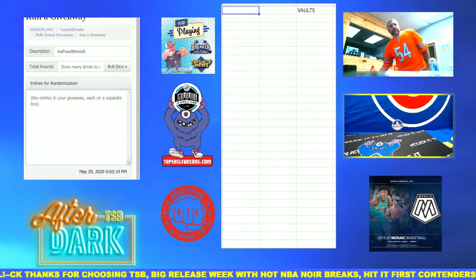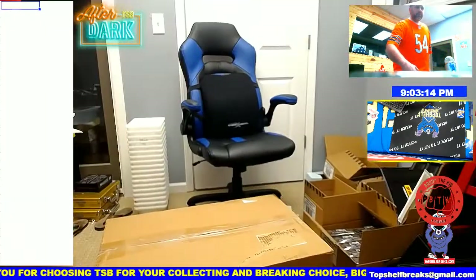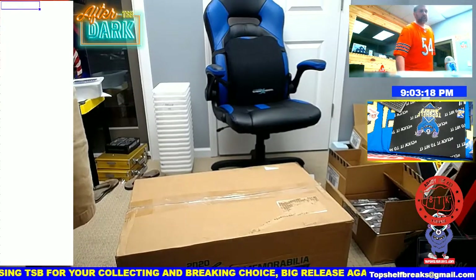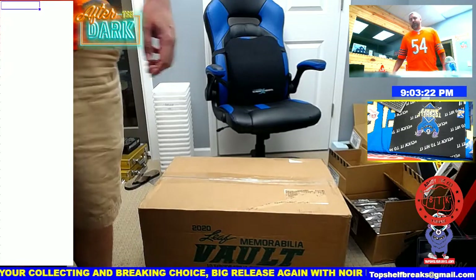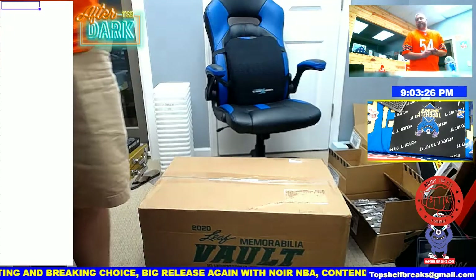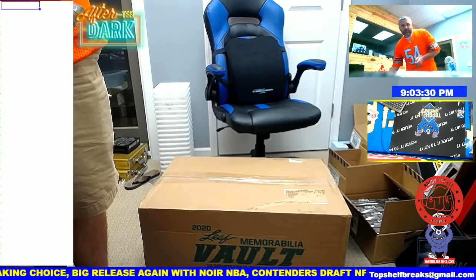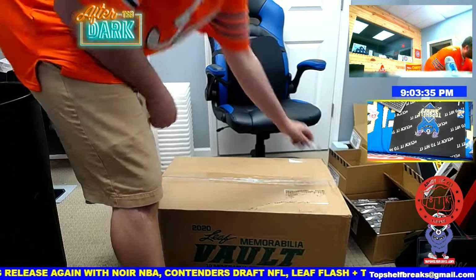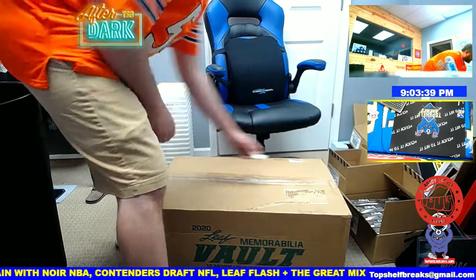So let's go into Leaf Vault case number five. We want to make sure that's right on the case so you can see it — there's the Leaf Memorabilia Vault. We'll crack into it, take one thing out at a time, and put it up on the screen. All right, it's full screen now. Good luck everyone. Let's see what we are playing for today.